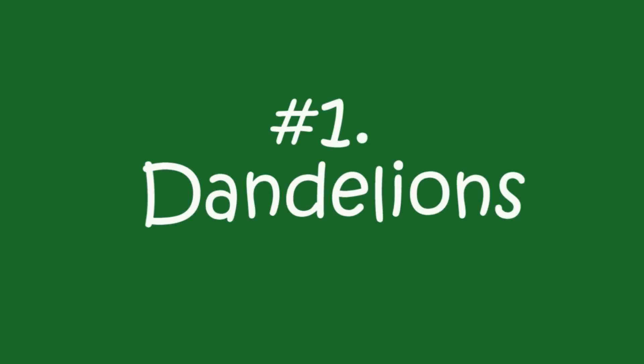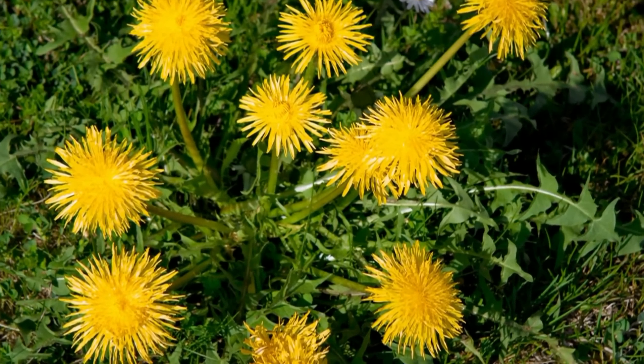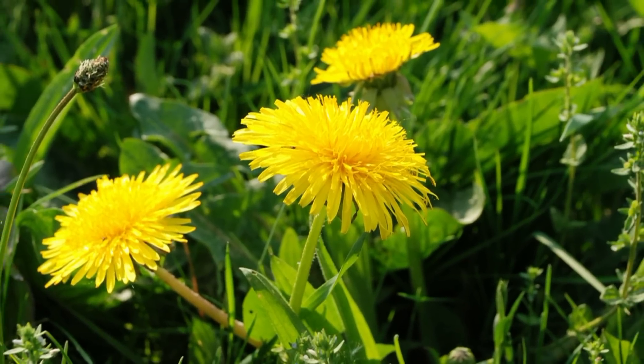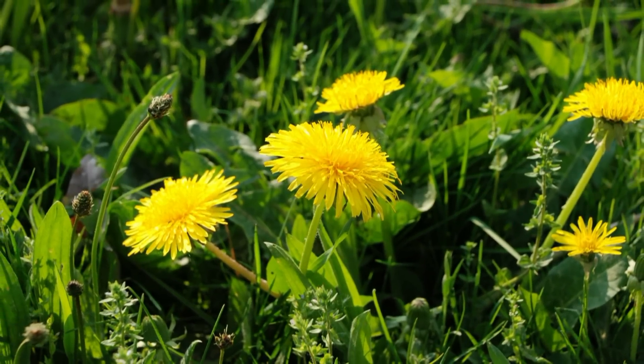First, I have to mention dandelions. Everybody knows what they are and they're one of the first mentioned when you talk about edible plants. Dandelions actually have more beta carotene than carrots. You want to pick the leaves when they are young and tender in the spring and possibly in the fall. You can use dandelions in salads and there's even a traditional French soup called cream of dandelions.